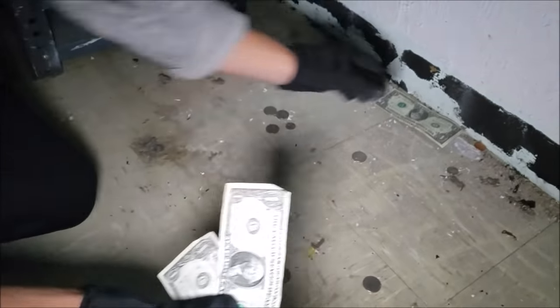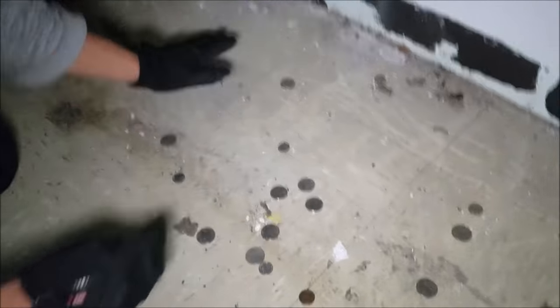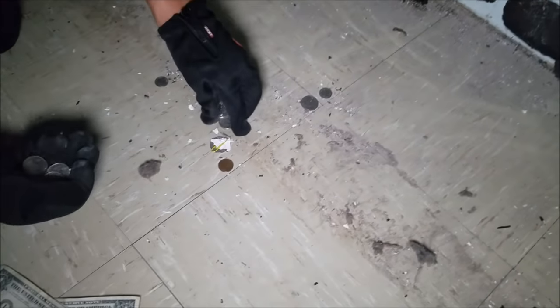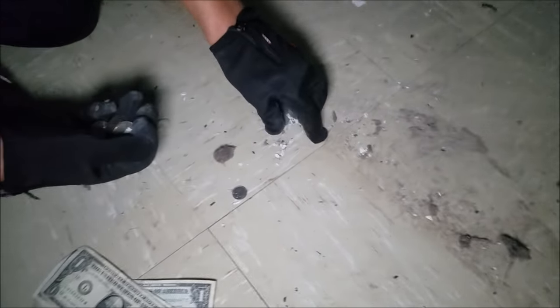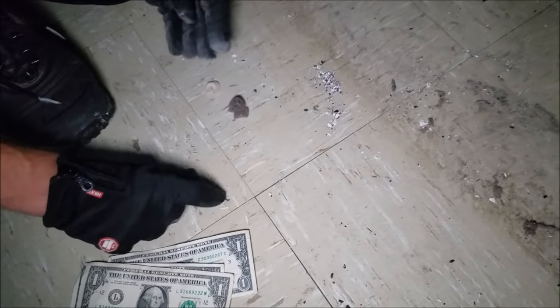We got some money under there! Three bucks plus all this change — looks like a lot of stuff got dropped under here. Tons of quarters, tons of quarters. We gotta have at least five bucks right here. Chump change, I know. Picking up these pennies and dimes. Alright, we just saw money in the cash room — three dollar bills plus that whole pile of change dropped underneath the shelf.